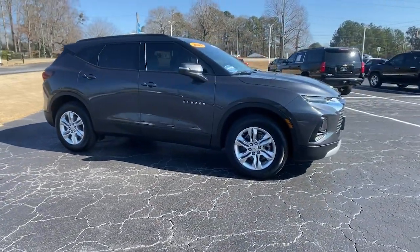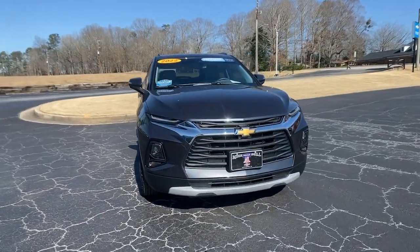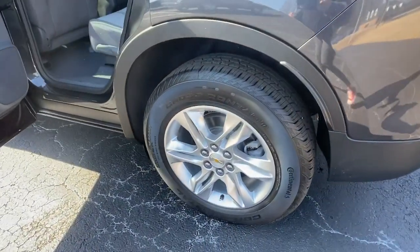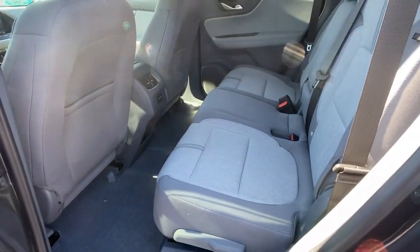These are just some of the great options this vehicle comes with: All-Wheel Drive, Keyless Entry, Lane Keeping Assist, Heated Mirrors, Backup Camera, Keyless Start, Satellite Radio, Multi-Zone AC, Wi-Fi Hotspot, and Bluetooth Connection.